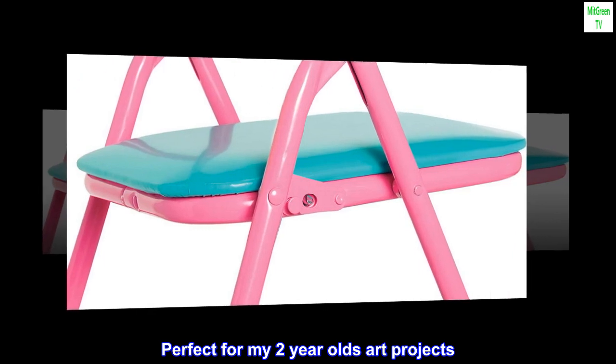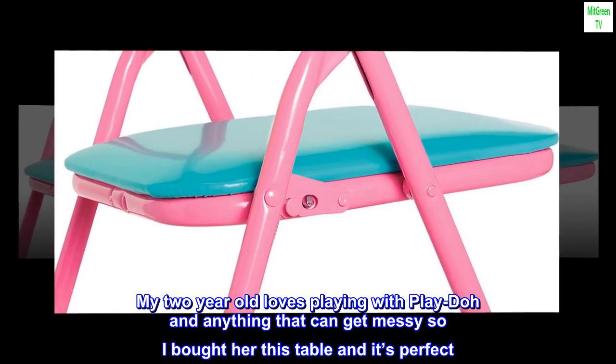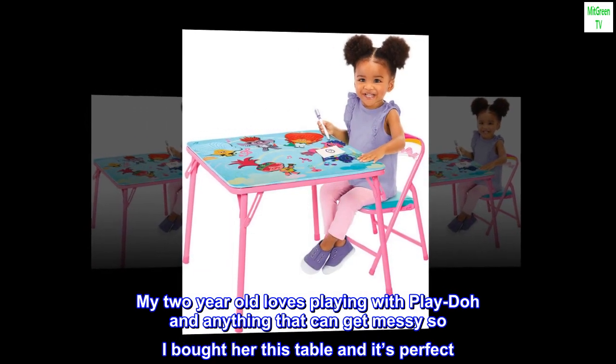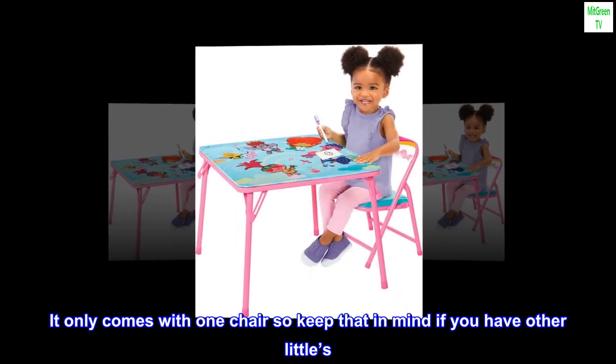Perfect for my 2-year-old's art projects. My 2-year-old loves playing with Play-Doh and anything that can get messy, so I bought her this table and it's perfect. It only comes with one chair, so keep that in mind if you have other littles.